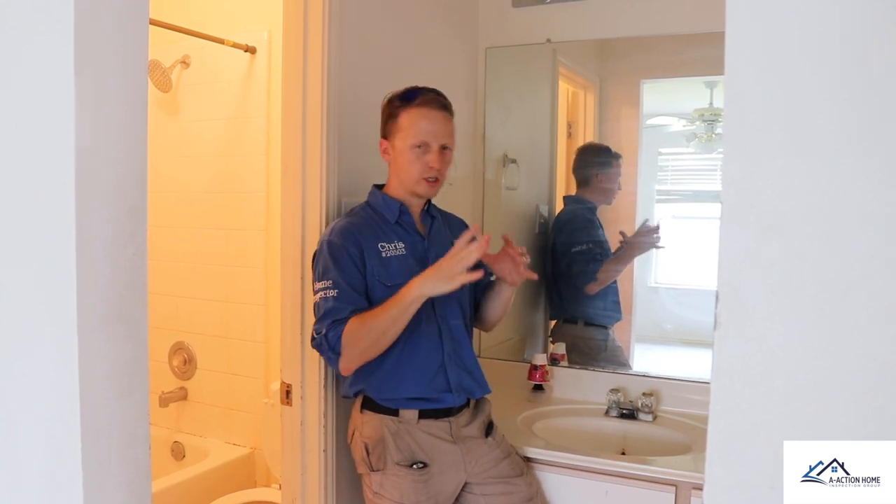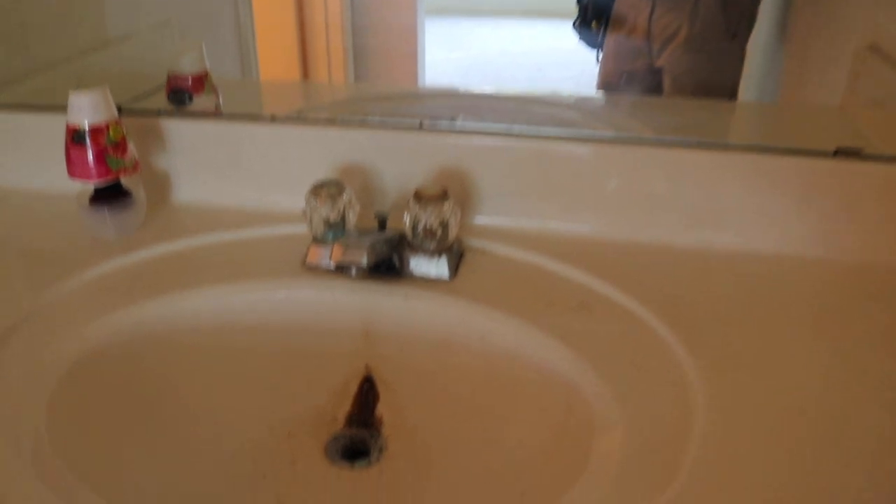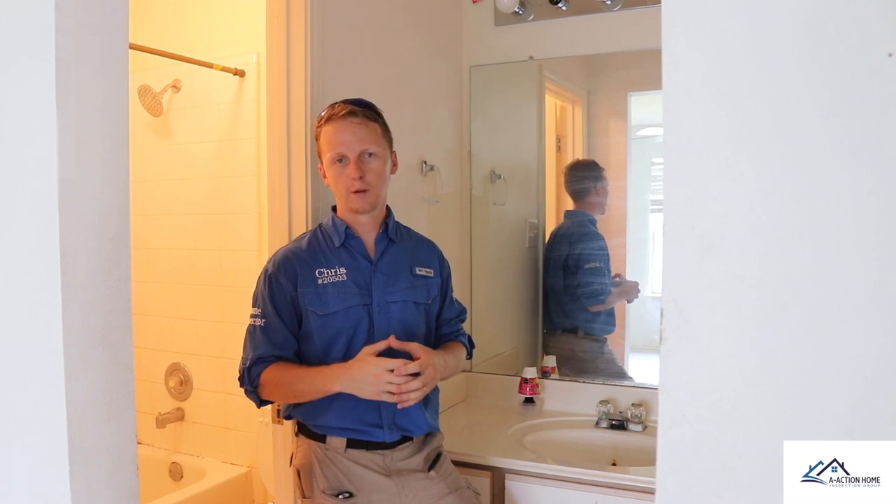We ended up in the master bathroom. Pretty much all the plumbing fixtures need attention — there's surface damage and cracking in the sink, the grout needs improvement, the tub is damaged all the way through, and you can tell all the faucets are leaking. Also, the commode is excessively loose and you can see where it was leaking onto the floor. As you're coming in, you're going to want to budget to renovate all the bathrooms in this one.